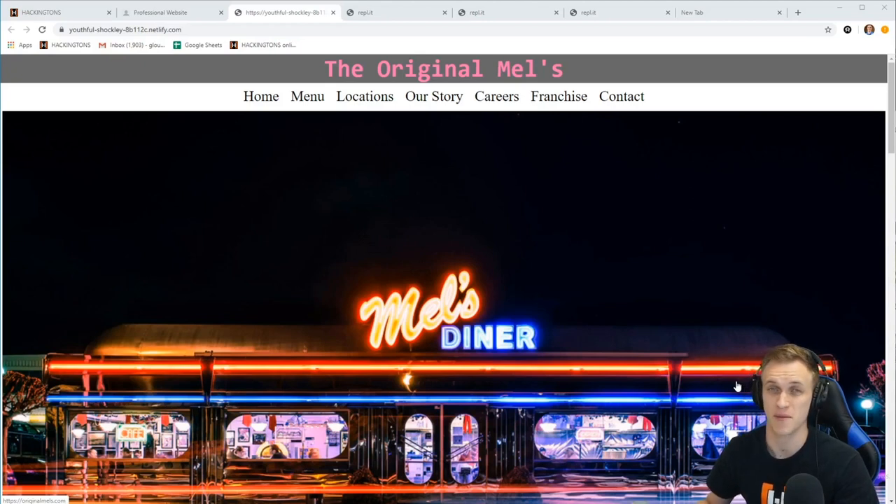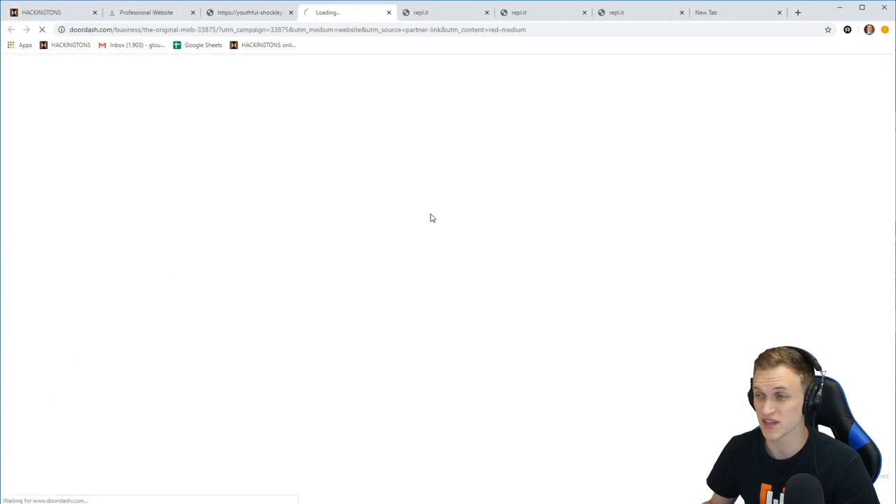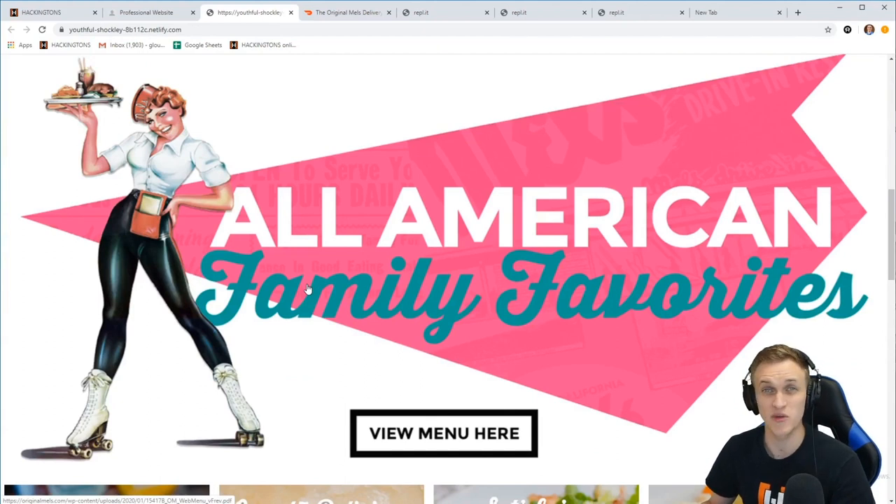This next site is all about Mel's Diner, made by Sophia W. All these links and images are clickable and go to the original mel's.com site, which is a super awesome touch. She didn't have to create all those pages — she just made a nice-looking front page and let the buttons do all the work. The nav bar links go to the exact pages on the original site, and there's even a DoorDash button so you can order from the comfort of your living room.